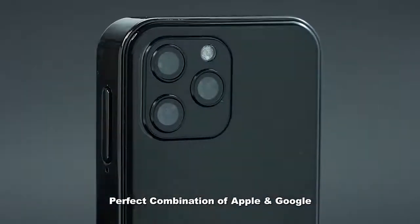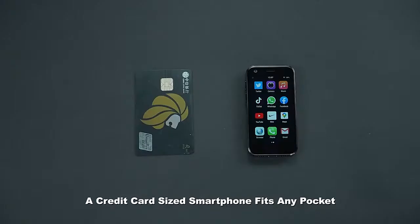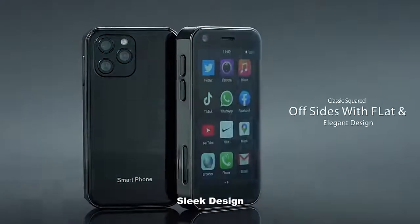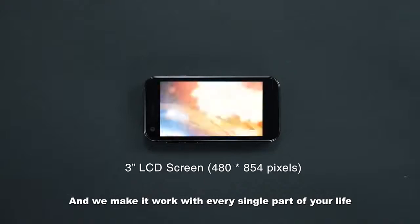The perfect combination of Apple and Google, with a classic squared-off design — a credit card sized smartphone that fits any pocket. Sleek design, and we make it work with every single part of your life.